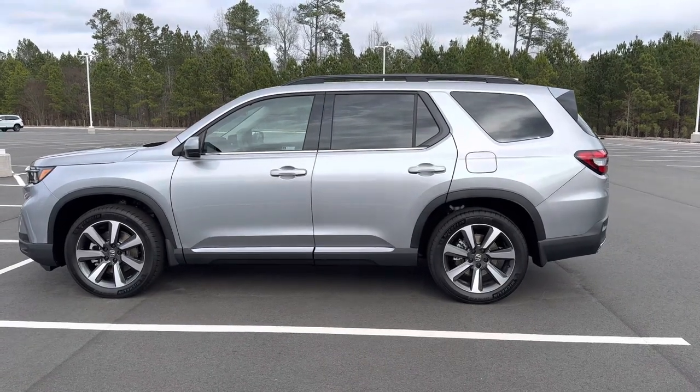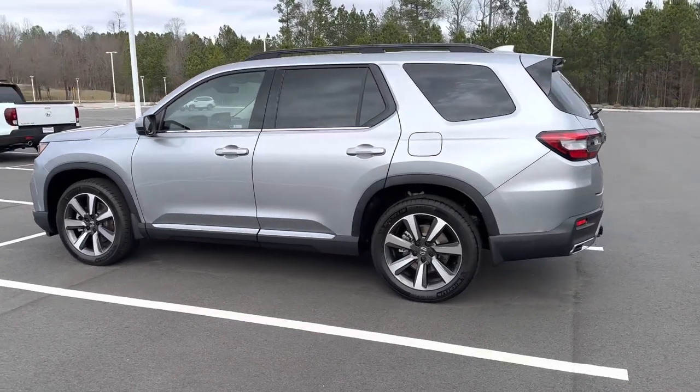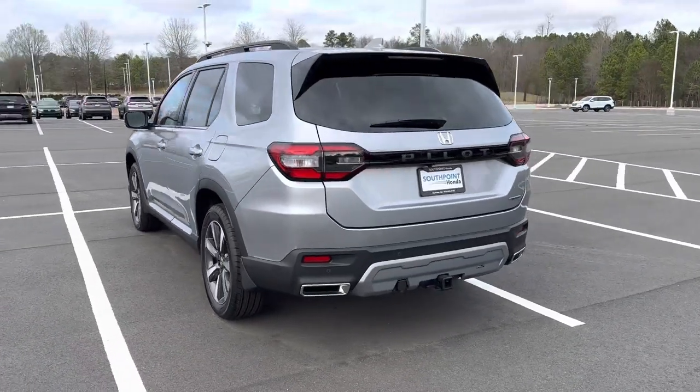This is the 2023 Honda Pilot, brand new for this generation. This is the Touring model — MSRP is around $49,000 — a complete redesign.